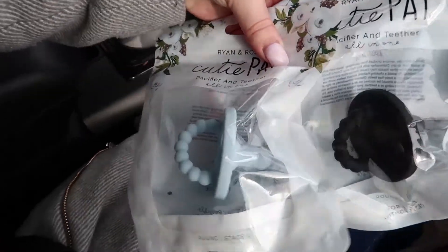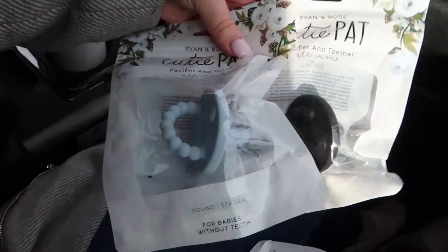These are the two colors — we got blue and black. So cute.